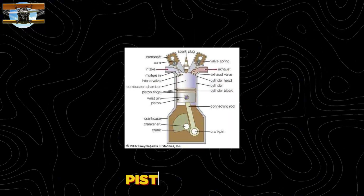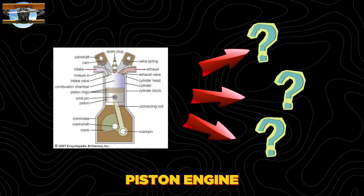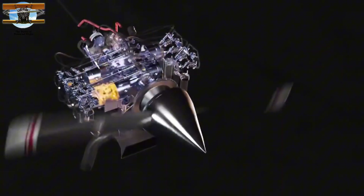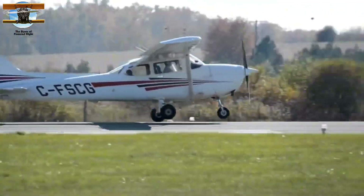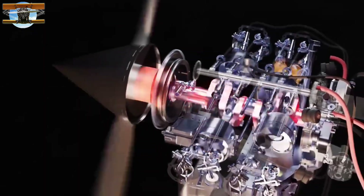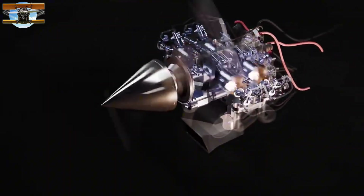From these modest beginnings, piston engines evolved into three distinct champions of the sky. The horizontally opposed engine emerged first, mastered by Lycoming and Continental in the 1940s, with their crowning achievement being the O320 series. This 160 horsepower marvel drove the Cessna 172 to become aviation's greatest success story, with over 44,000 built. The O320's reliability was legendary—2,000 hours between overhauls, with some engines logging over 40,000 hours in flight schools and training facilities.